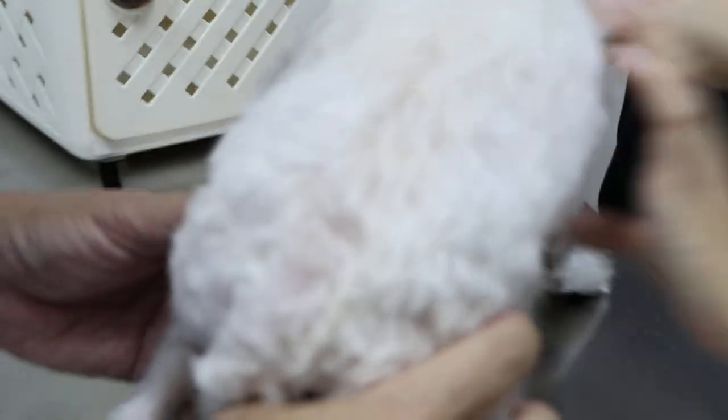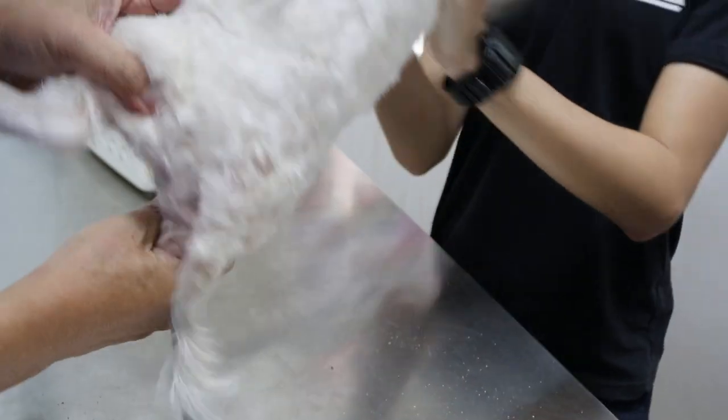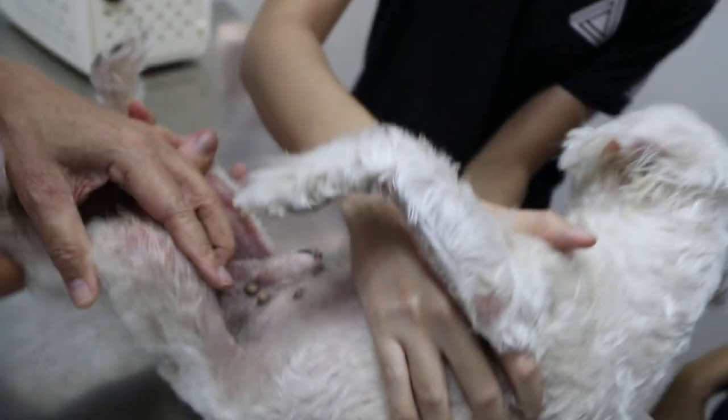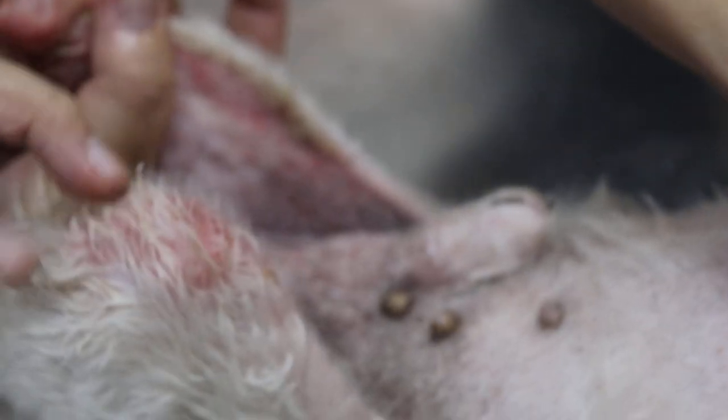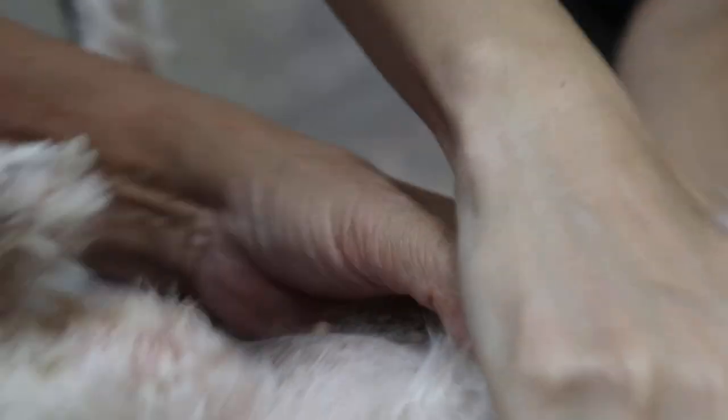Now turn him upside down — hold the armpit. This is very itchy here. His legs are everywhere; this is bad. The armpit is so bad.